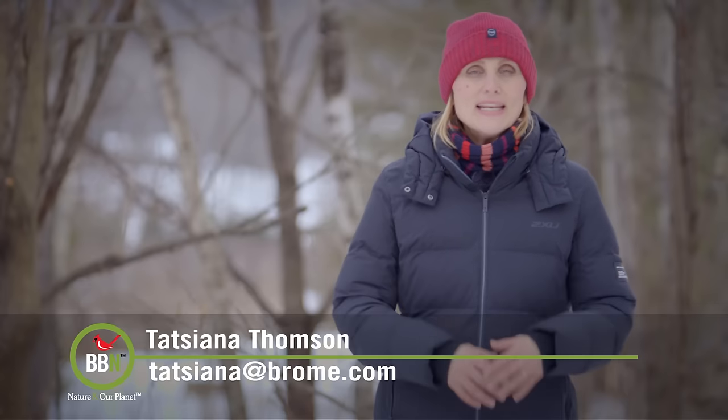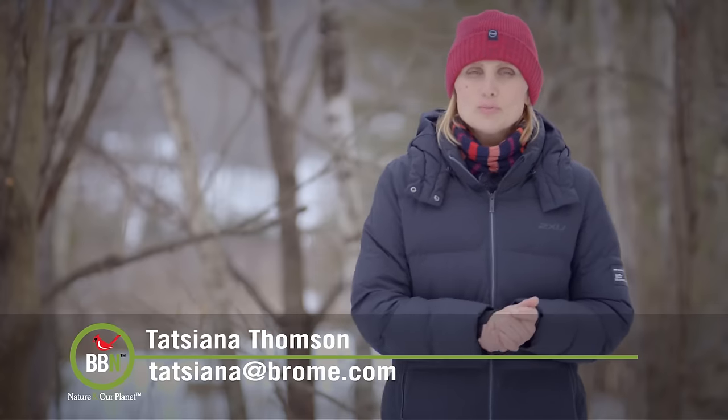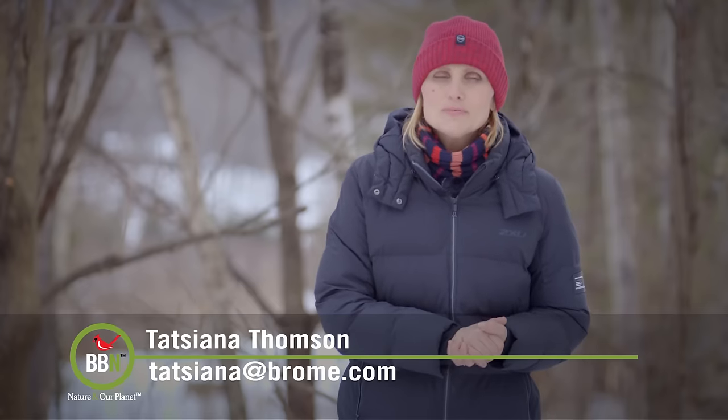That's all for now. Please share any insights you have on bluebirds — we love hearing from you. Take care, everyone.